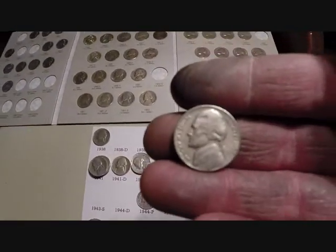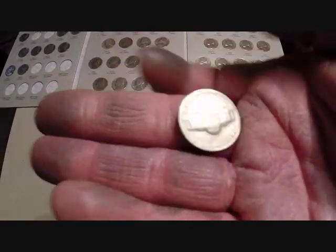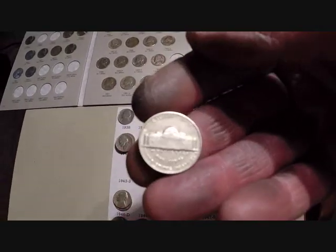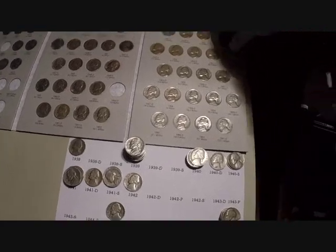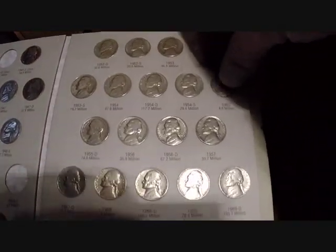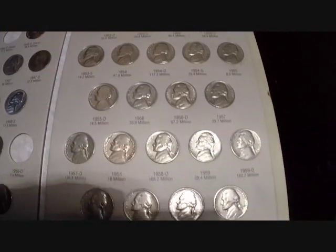I did get four 2009Ps, and I did get one 1974S nickel. But the best thing I got was I finally got my white whale — woohoo — the 1955 plain. Took forever, but I got it now. There's just only a few more I need to get. We'll just put that right in there. Now that page is done.